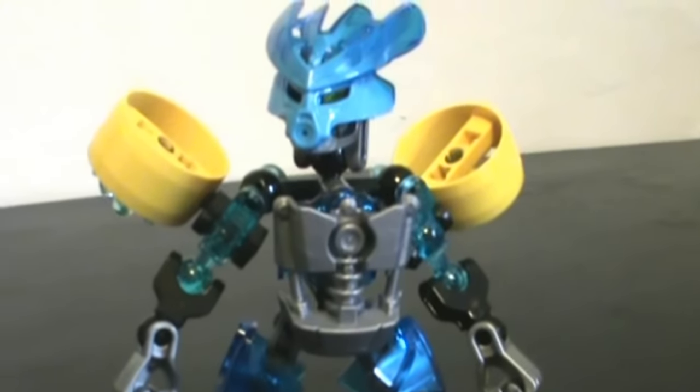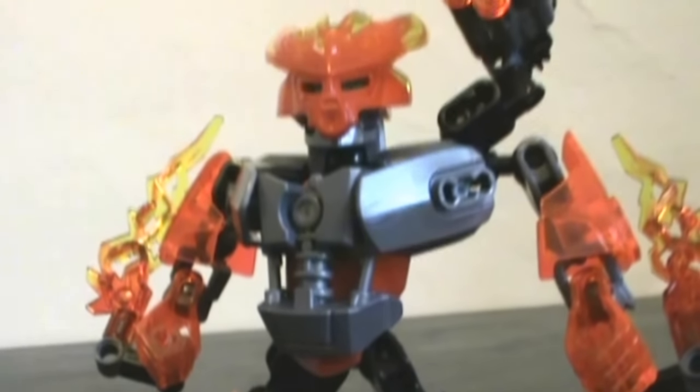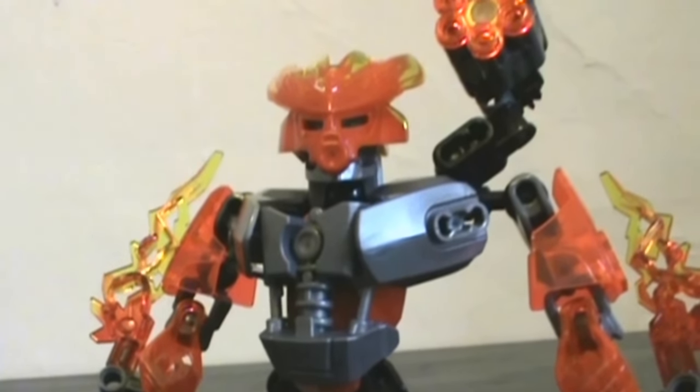It's nice to see that LEGO hasn't forgotten about that. If it was just the Toa and the bad guys, G2 would feel a little hollow to me. The Protectors were a good start — they had vibrant colors and the most complex builds we've ever seen from a Matoran-like series of figures, at least in terms of piece count and posability. They were pretty great.